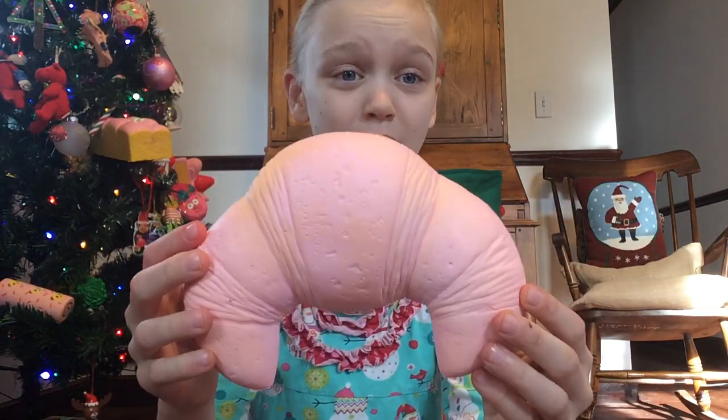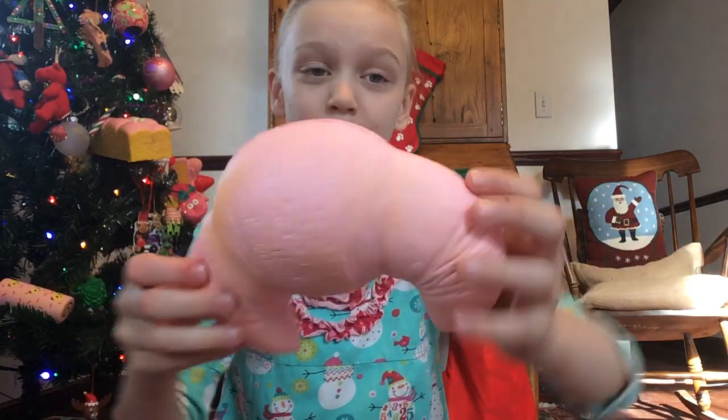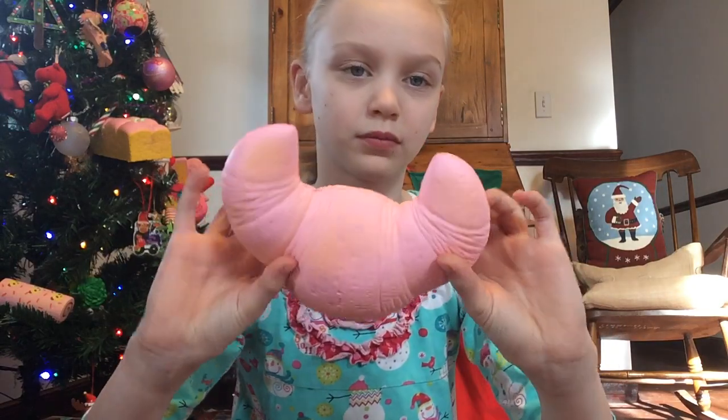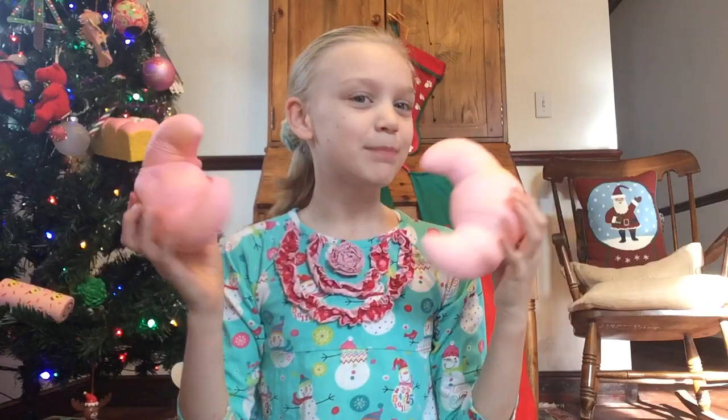I hope you guys enjoyed this video of me opening up these Jumbo croissant squishies. They are super-duper-squishy and super-duper-cute, and they're pretty detailed. They are Jumbo, as well. And I love them! Woo-hoo! And here's the slow-rising one. So squishy! I hope you guys enjoyed! Bye!